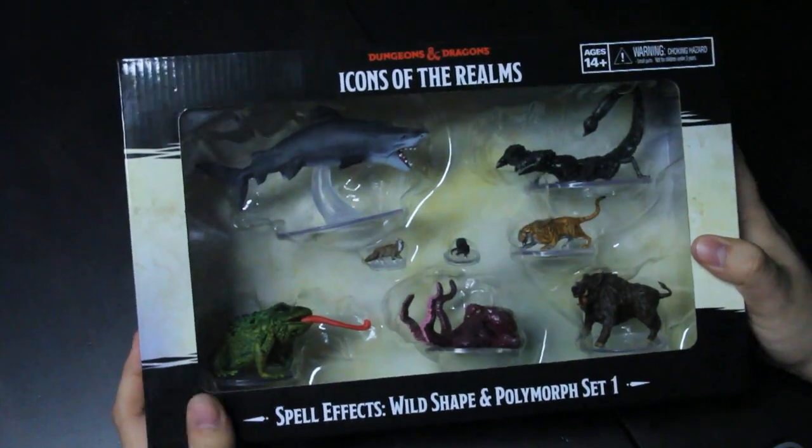Hi, welcome to Jadekind Gaming, my name is Adam. Today I have another Icons of the Realms unboxing - this time for some non-blind boxes: the Spell Effects Wild Shape and Polymorph Set One and Set Two. They're branded as spell effects sets, but they're really animals, useful whether for a druid or wizard doing lots of polymorph, or just to have animals to put players against.